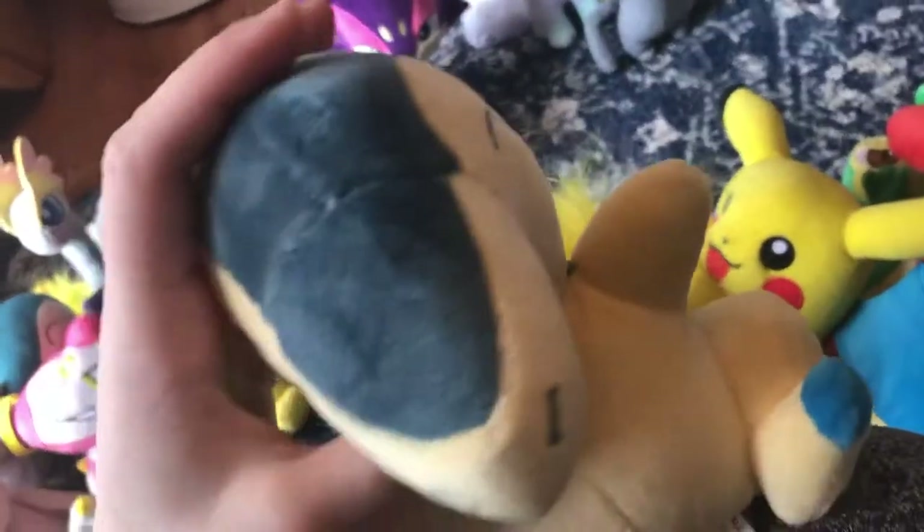Next up, this creepy-looking Cyndaquil. It looks normal from the front, but look at this smile — that's just insane and creepy. And this fire doesn't look normal. It feels really soft and it still has its tag. I made an unboxing video of this and then basically just threw it in that bin. So I don't use it — I'm neglecting one of my Pokemon plushies.